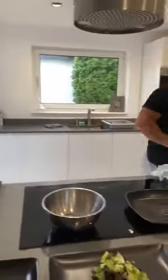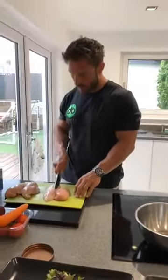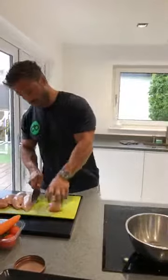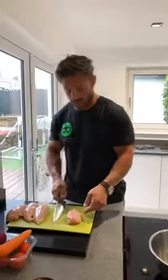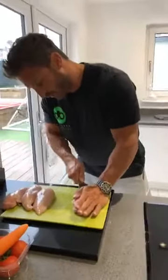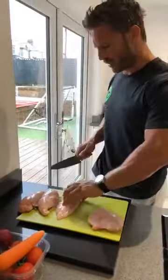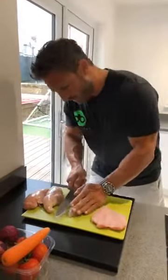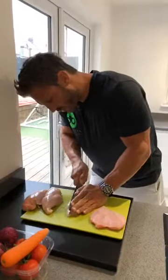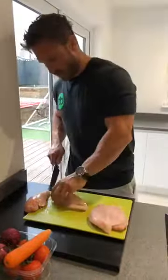Hopefully you guys remember how we butterfly. For those of you that have been following the cooking regularly: all I'm going to do is place my hand on top of the chicken breast, just check it first to see if there's anything that needs to come off. That's quite a nice looking chicken breast. Hand on top, and I'm just going to go down through the middle — just short of the end, so it opens right up. There we go, number two.